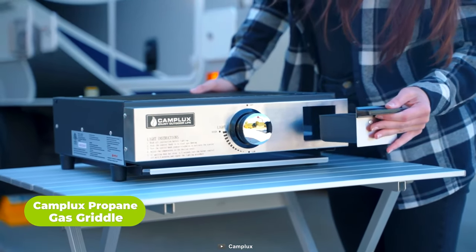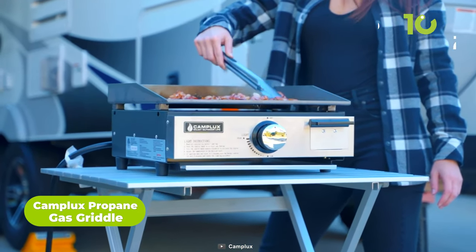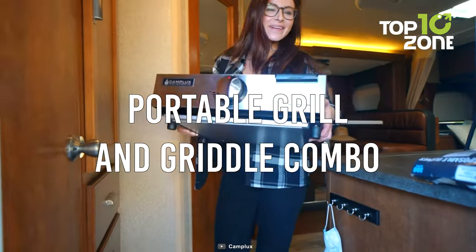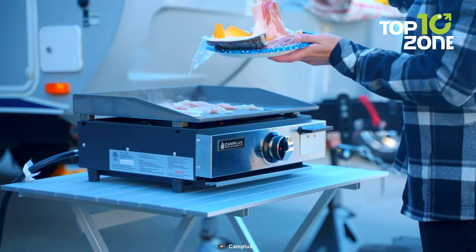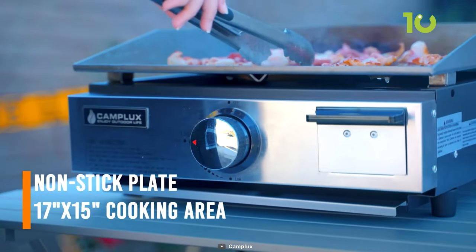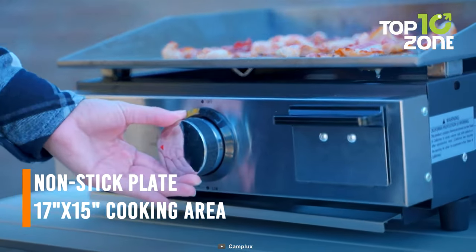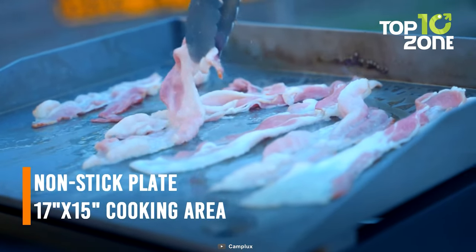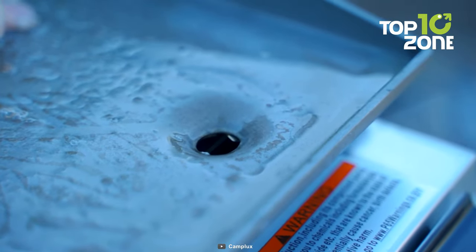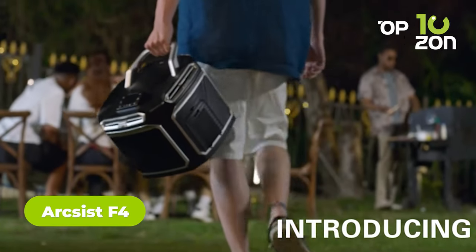This propane gas griddle is another creative invention from Camp Lux to boost anyone's camping adventure. This sleek, elegant portable griddle can deliver serious burning power to make delicious meals at the campsite, and it works with any propane tank available in the market, making it highly convenient. A smartly placed grease cup can be used to recycle excess oil, and cleanup is quick with just a wipe.